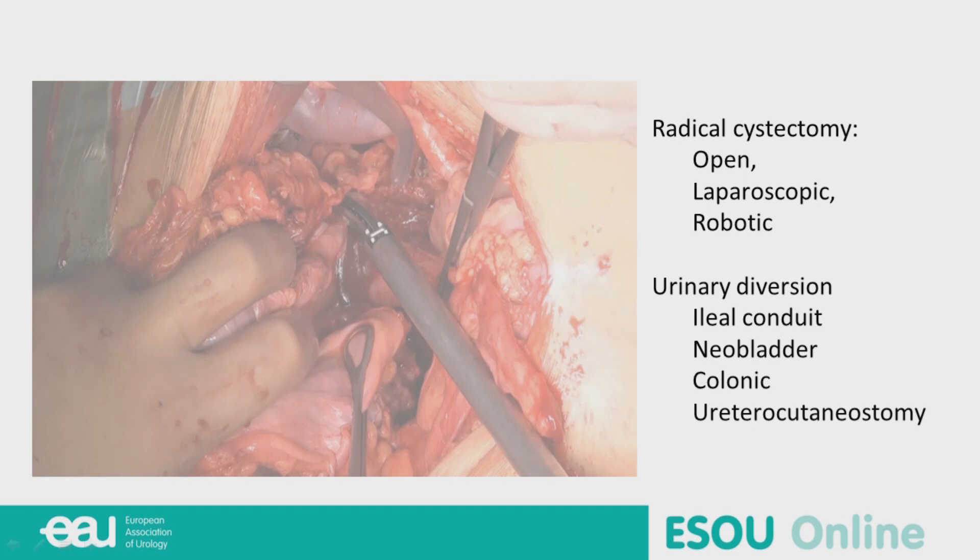We will continue with the case. We have muscle-invasive disease and now must decide about cystectomy. Which kind of cystectomy — open, laparoscopic, or robotic — and which urinary diversion for this younger, quite fit patient with T3 disease? Fred: I still do open cystectomy. I don't think there is a large difference between open and robotic cystectomy — it's more a question of choice and taste, as long as you choose an experienced center. For this younger 63-year-old, I would discuss at least a neobladder with him.